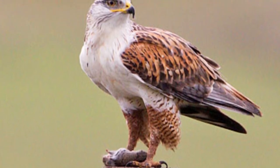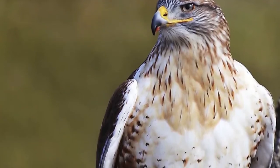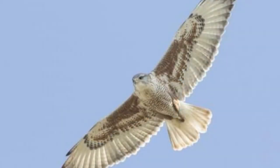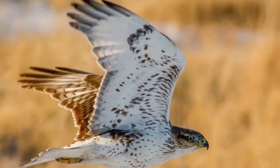Welcome to Zoological World. Today we discuss the ferruginous hawk, among the top predators, soaring majestically with its wings outstretched over the open plains of western North America. The name is derived from the Latin word 'ferrum' for iron, referring to the rusted iron color of the hawk's feathers. Their unique color pattern, large size, and feathered legs help to identify them.